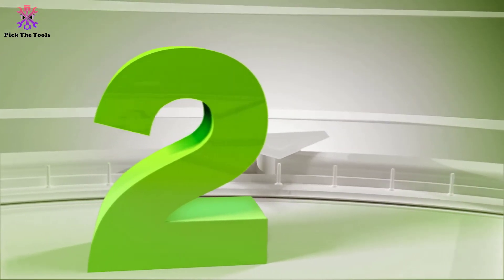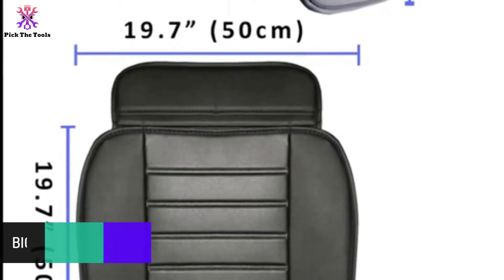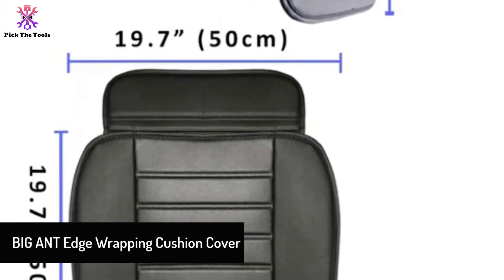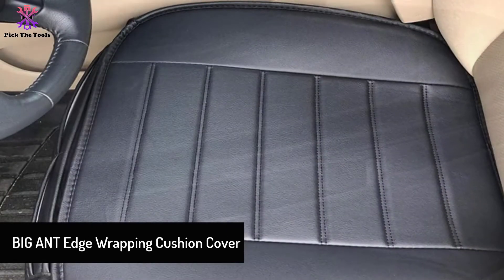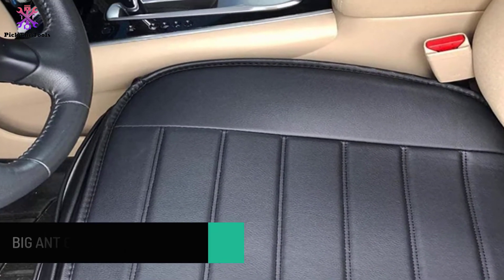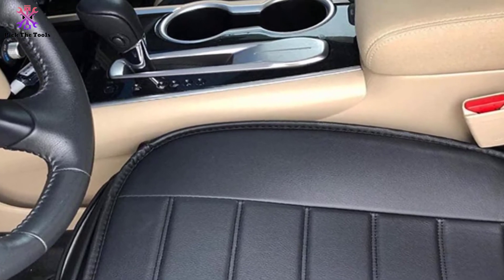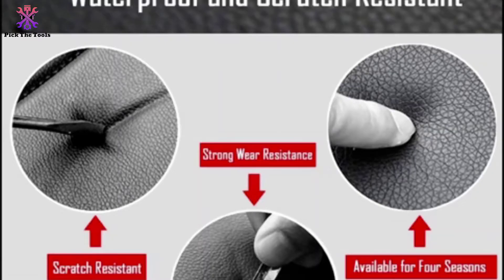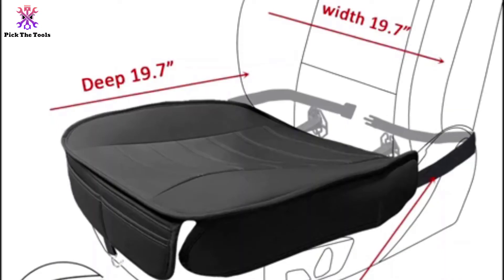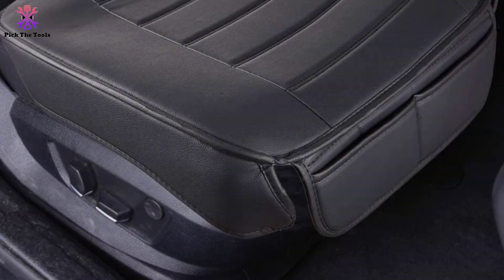At number 2, we have the Big Ant Edge Wrapping Cushion Cover. Coming in 4 different colors, these cozy leather seat covers are subtle yet effective. The set comes with two pieces meant to cover both front seats. It wraps easily into place, requiring limited effort and no tools. Made of high-quality leather, the fabric promotes airflow to prevent it from getting sticky in humid environments.